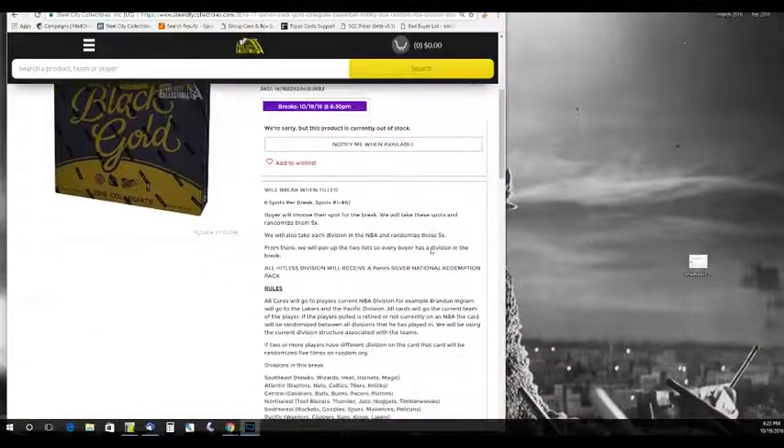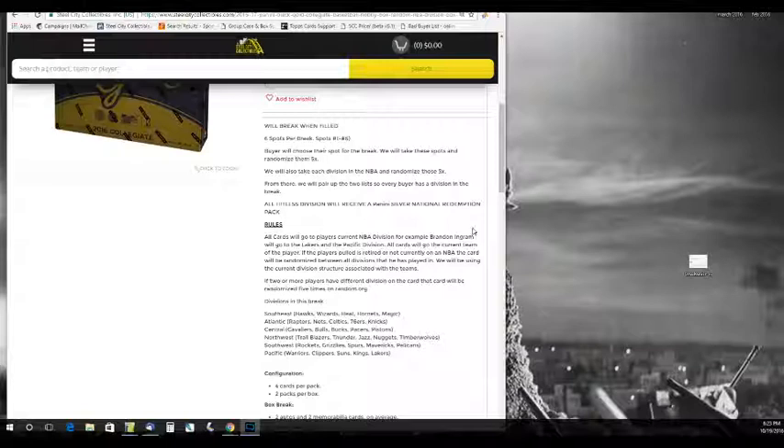Let's go to the rules real quick. Six spots for the break, slots one through six. The buyer will choose their spot for the break. We'll then take these spots and randomize them five times. We'll take each division in the NBA and randomize those five times. From there, we'll pair up the two lists so every buyer has a division in the NBA. All hit-list divisions receive a Panini National Civil Redemption Pack.